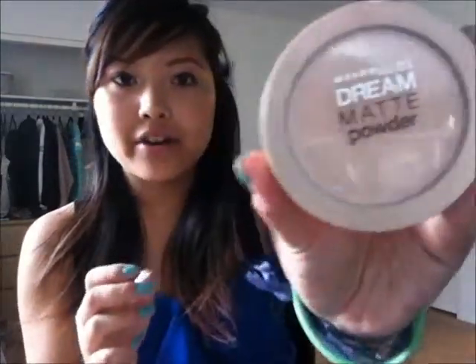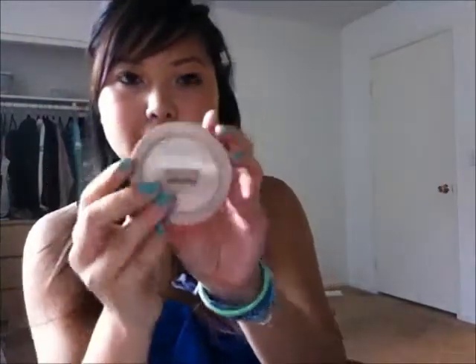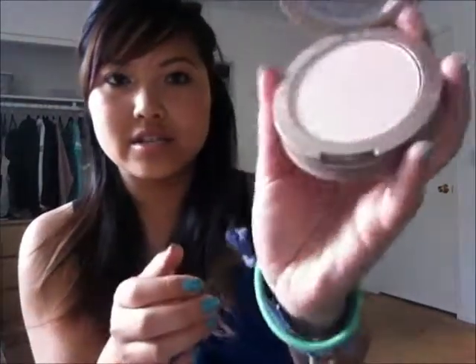For face I'm also using the Maybelline Dream Matte Powder in Medium Sand, and I like this a lot too. It's good to set your makeup and throughout the day you can use it for blotting. This has been around for a while but I never started using it until more recently, mostly in the summer, and I'm glad I got it.